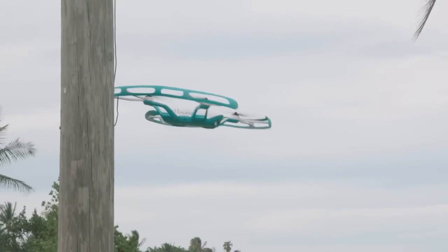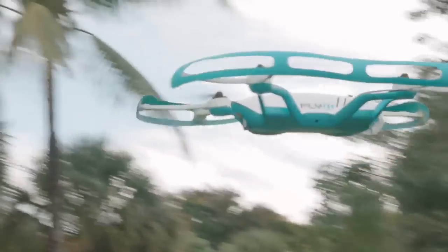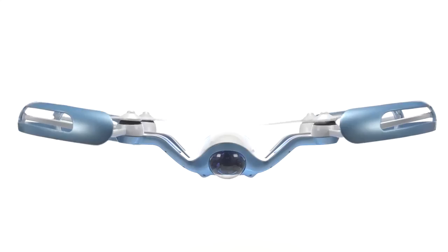The Flyby team paid special attention to safety and security features like an obstacle avoidance system, internal GPS locator, and built-in guards around the propellers, and it will be available in four unique colors.